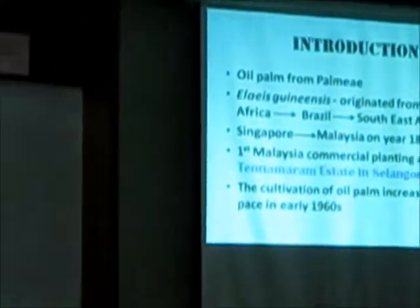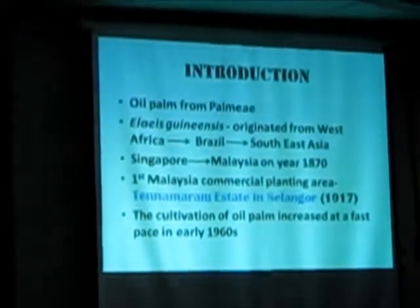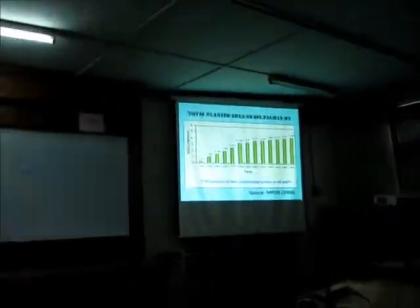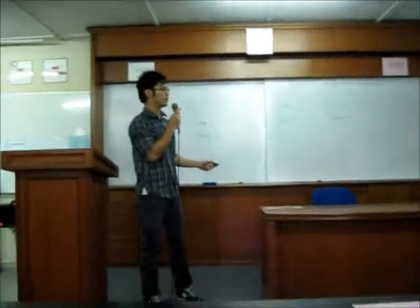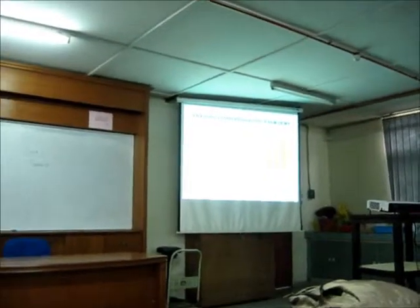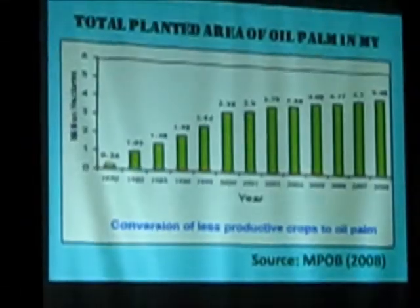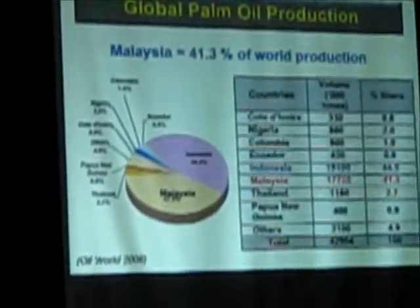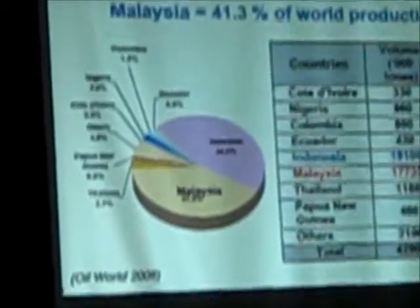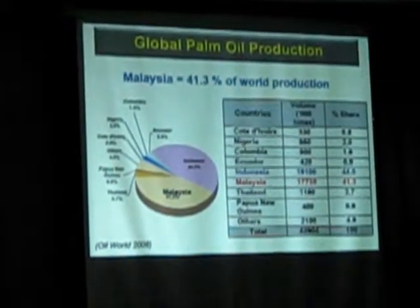It now belongs to Sime Darby. The cultivation of oil palm increased at a fast pace in the early 1960s. The total planted area of oil palm in Malaysia grew from 0.2 to 6 million hectares from 1970, reaching 4.48 million hectares in the year 2008. Malaysia became the second largest oil palm producer in the world after Indonesia.